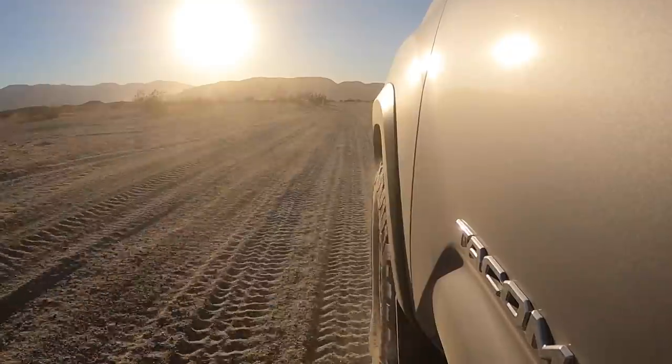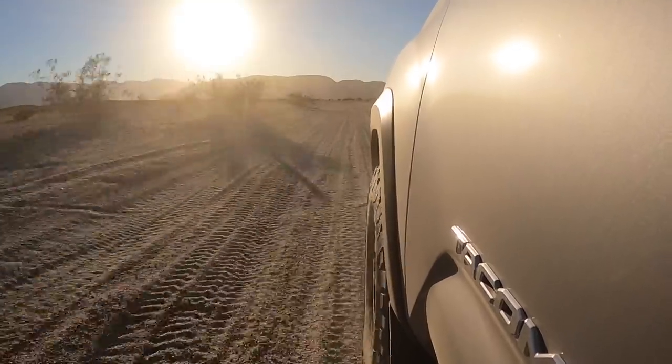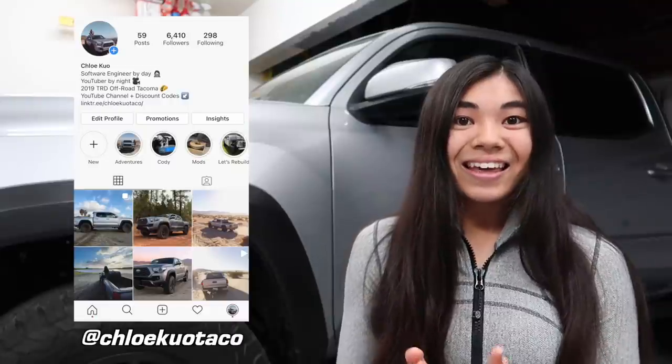So when it comes to aftermarket suspension for Tacomas — specifically the Fox 2.5 Race Series shocks — my final thoughts are that yes, they do make a difference on road, but not such a big difference that I'd get these if I were only driving on road. I like how they ride on the pavement, but they really perform at their best during high-speed compression off-road. This isn't the case for every aftermarket shock out there — there are plenty of suspension kits specifically better for on-road performance. If you liked this video, feel free to subscribe. I also have an Instagram at @chloecuotaco. Thanks so much for watching and I'll see you in the next video!